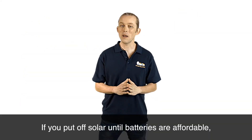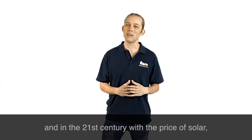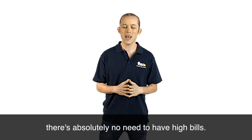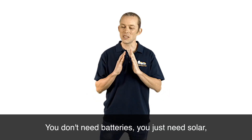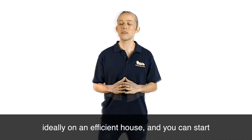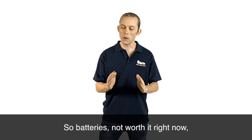If you put off solar until batteries are affordable — and that's probably three, four, five years away — you're going to be locking in high bills for the next three to five years. In the 21st century, with the price of solar, there's absolutely no need to have high bills. You don't need batteries; you just need solar, ideally on an efficient house, and you can start really making a dent in your bills. Batteries are not worth it right now, but as soon as they are affordable, we'll be shouting it from the rooftops.